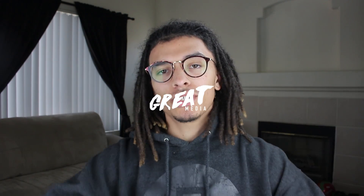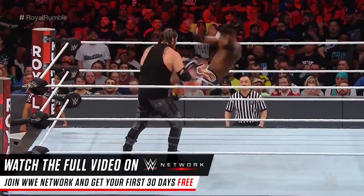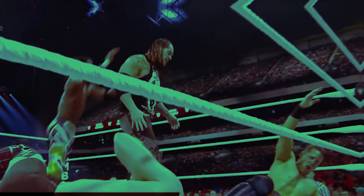Hey, what's going on everybody, welcome back to the episode. Today we're gonna be talking about Kofi Kingston's dreadlocks. You guys have requested this so many times, so I definitely wanted to get back to you guys on this. Glad you guys did request this. I've never heard of this man, but go ahead and smash the like button and subscribe if you haven't already — but other than that, let's jump straight into it.